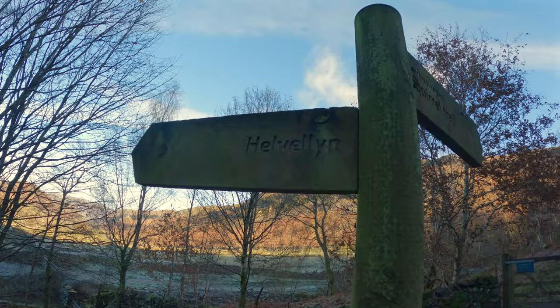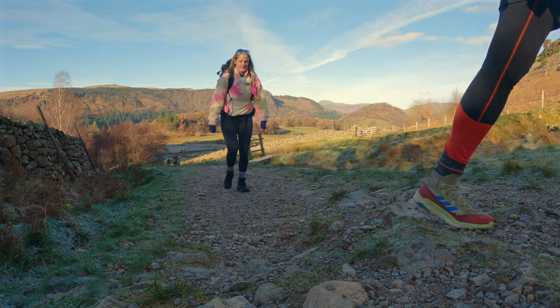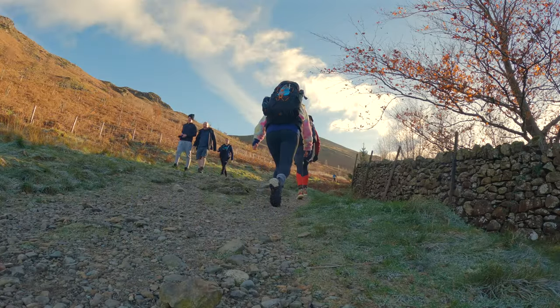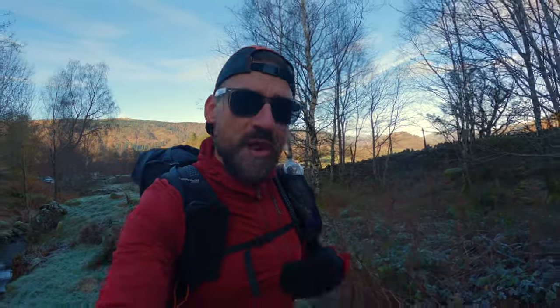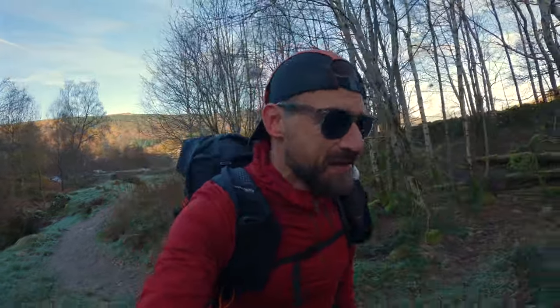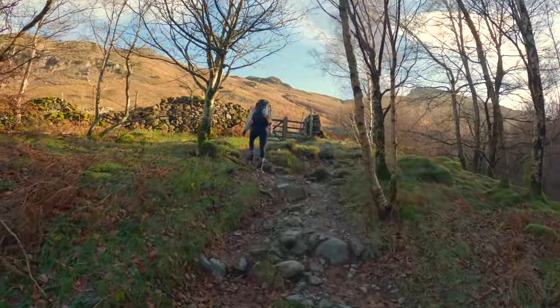We've driven up and parked, and now we're going to head up the backside of Helvellyn. I've been up here loads of times but never this way before. Last night we stayed in the Nature Hike Copulos 3, which was brilliant — I did a first look, I'll leave that video above. I made a footprint and a few changes. Today I've brought a different tent, so stay tuned. It's an absolutely glorious day — blue skies, frost on the ground.